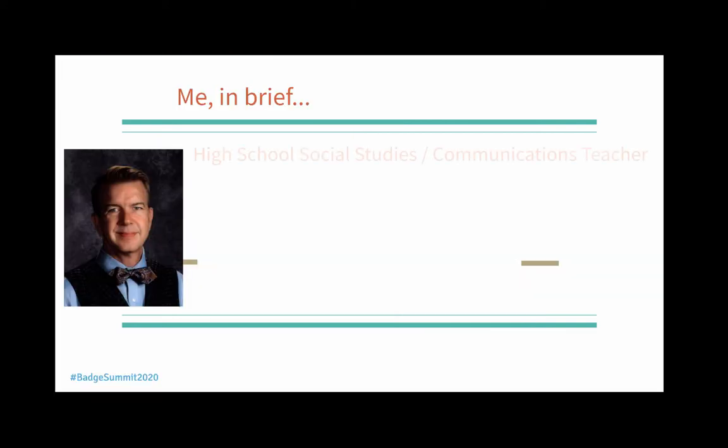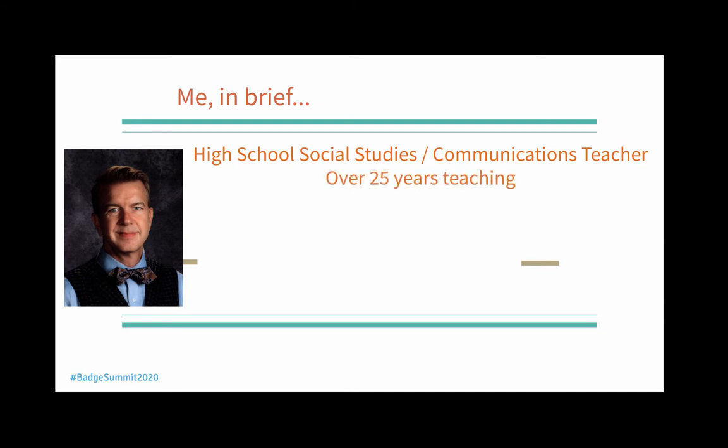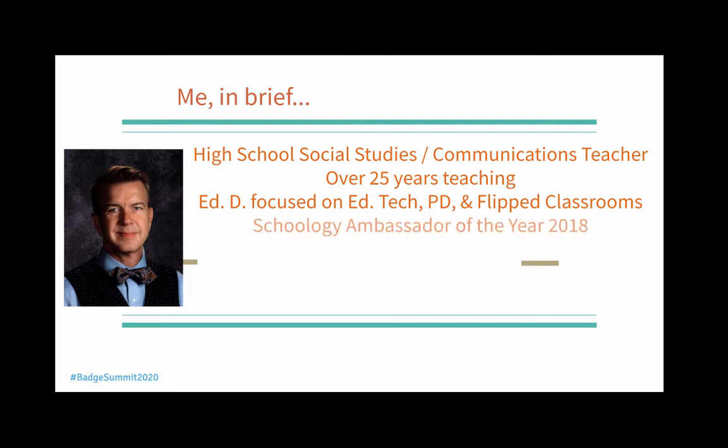A little bit about me in brief: I'm a high school social studies and communications teacher. I have been teaching for over 25 years. I've got my doctorate focused on educational technology and professional development, especially for educational technology, and my dissertation was done on flipped classrooms. I am a Schoology user and a Schoology ambassador, and I was the 2018 Schoology Ambassador of the Year.